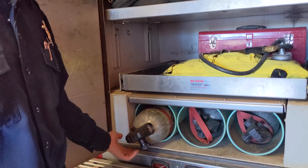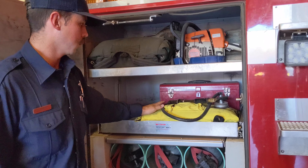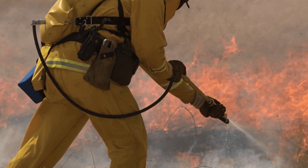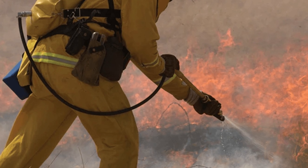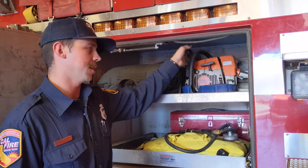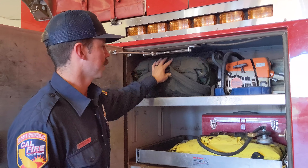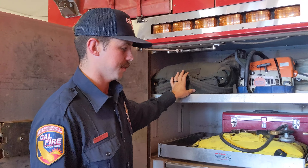We have what we call a bladder bag and a back pump — it holds five gallons of water and is used to put out quick roadside grass fires or for mop-up operations when you have to bring water a long way. We also have our wildland chainsaw, used to cut down trees, cut up burning logs on the ground, and various other things we might need out on the fire line that we can't access quickly.